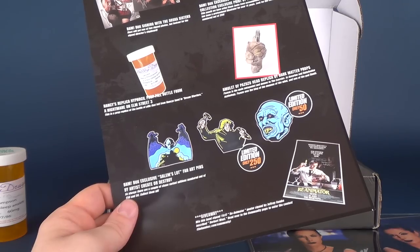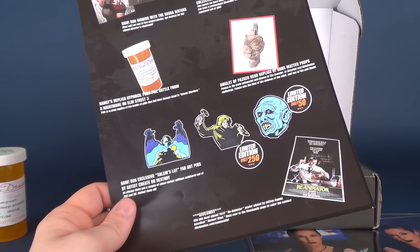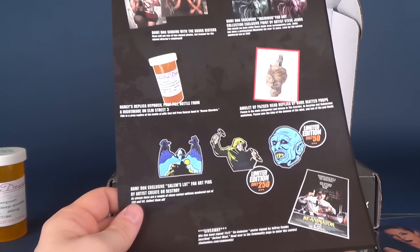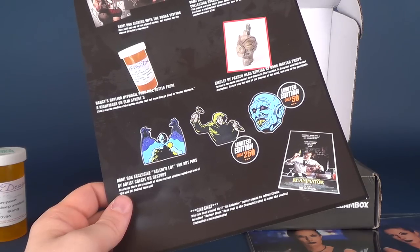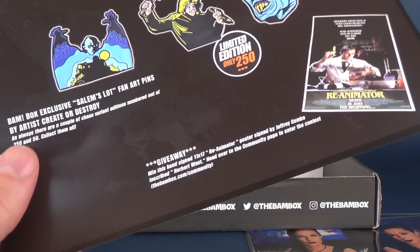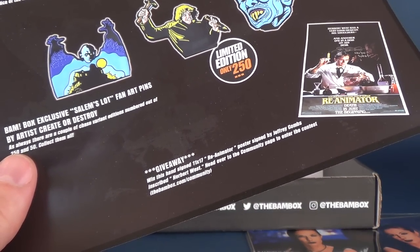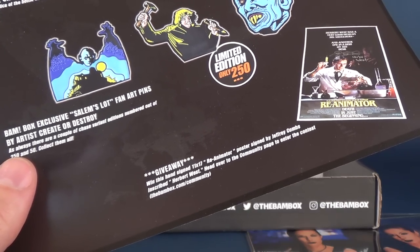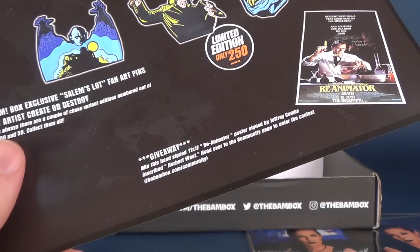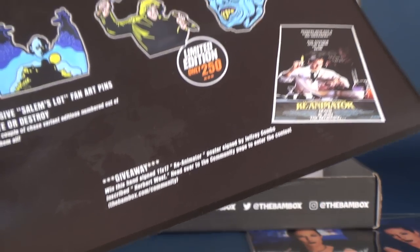There are three different pins apparently — I got the upgraded limited edition pin, which was limited to 250. And speaking of limited quantities, there's a giveaway: a hand-signed 11x17 Reanimator poster signed by Jeffrey Combs, inscribed 'Herbert West.' Head over to the community page to enter the contest at www.thebambox.com/community.